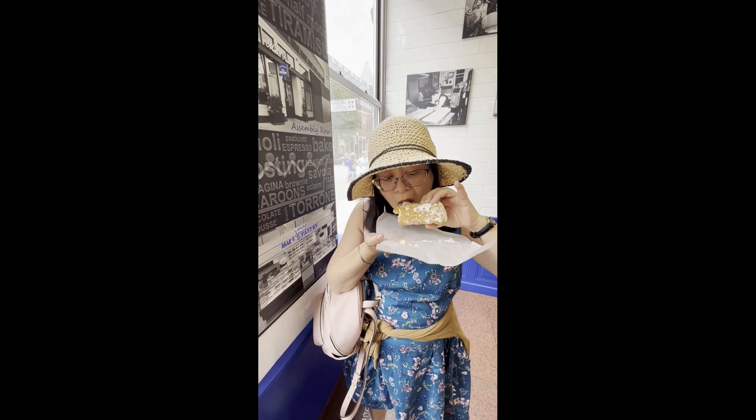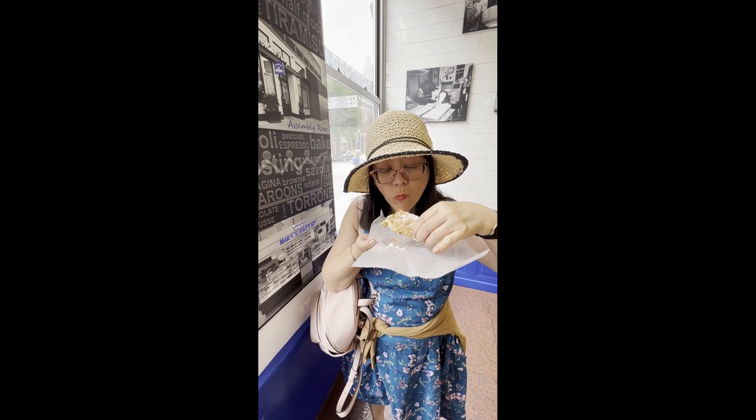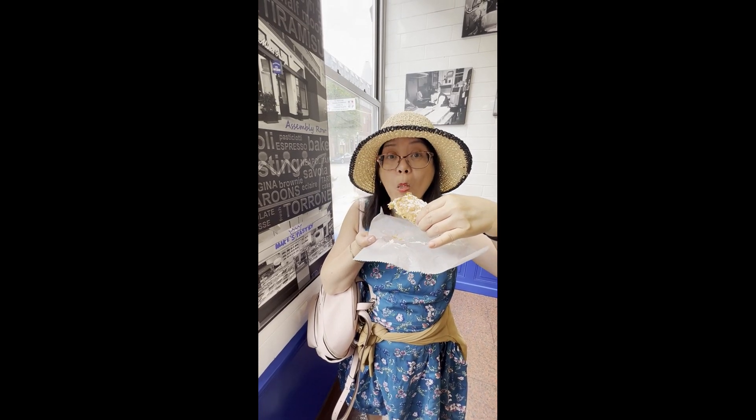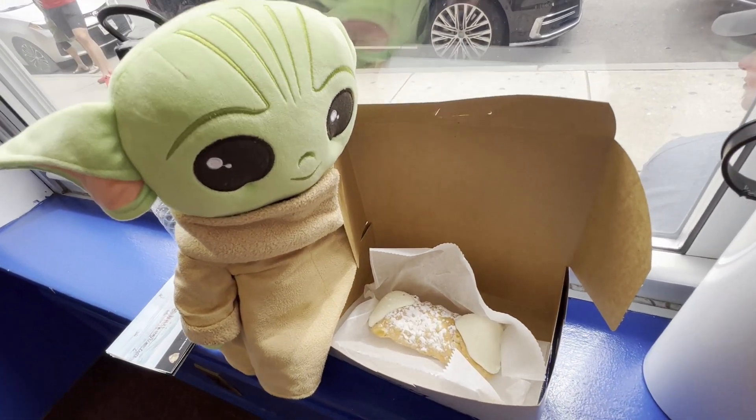The shell is nice and crunchy and the filling is not that sweet. I heard that compared to Modern Pastry, this cannoli is larger. I think Grogu agrees and he wants his own cannoli.